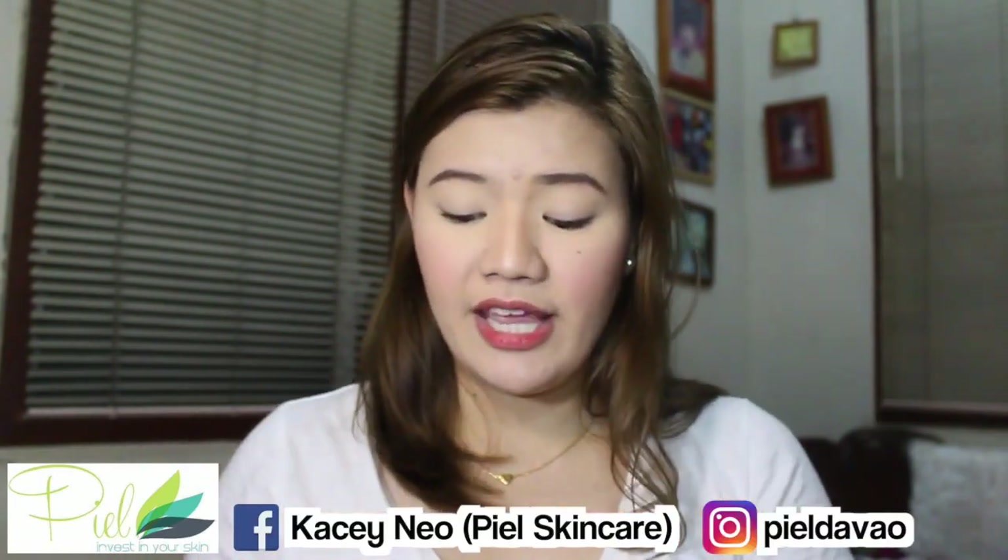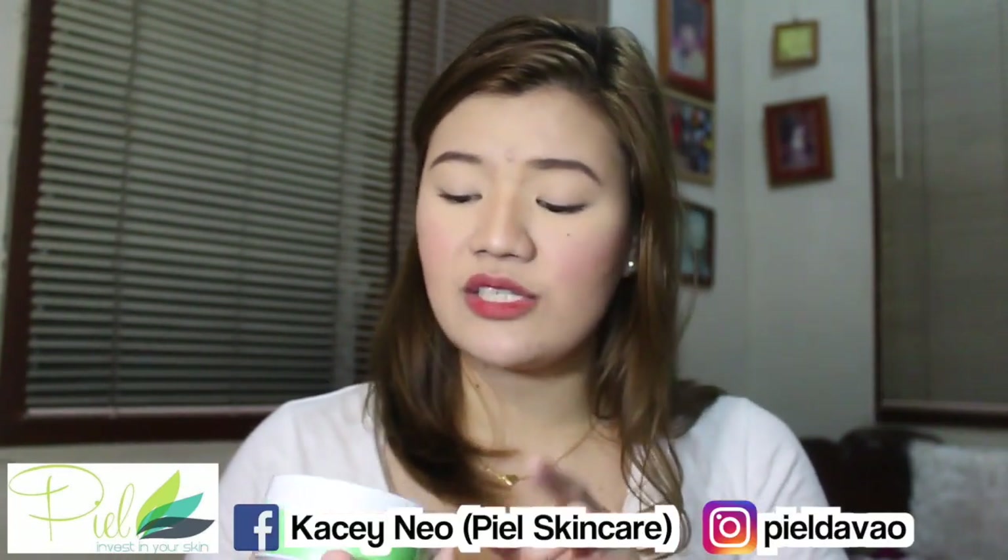Moving on, I also received products from Piel Davao — also one of my sponsors at my meet and greet. The first thing they got me is this Piel Cocoa Bleach, a VCO-based face and body bleach. I didn't know it was also for the face, so I might give it a try soon.